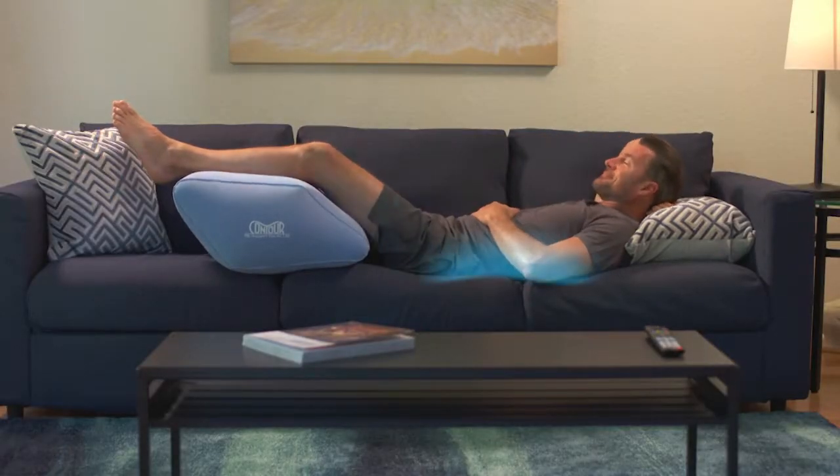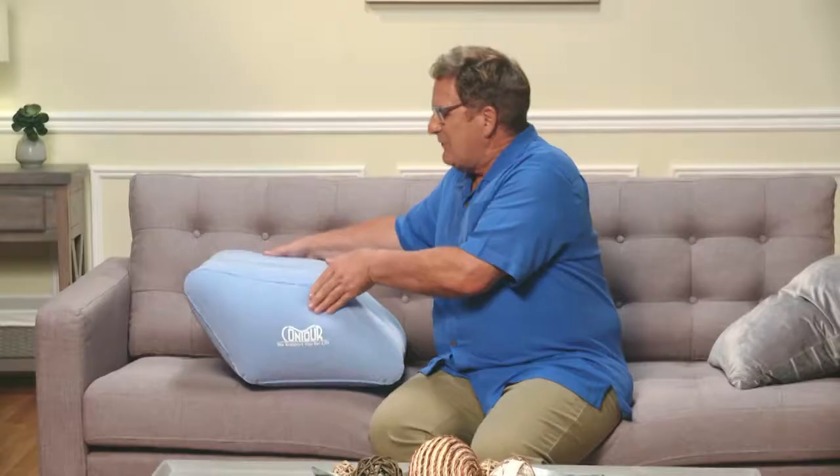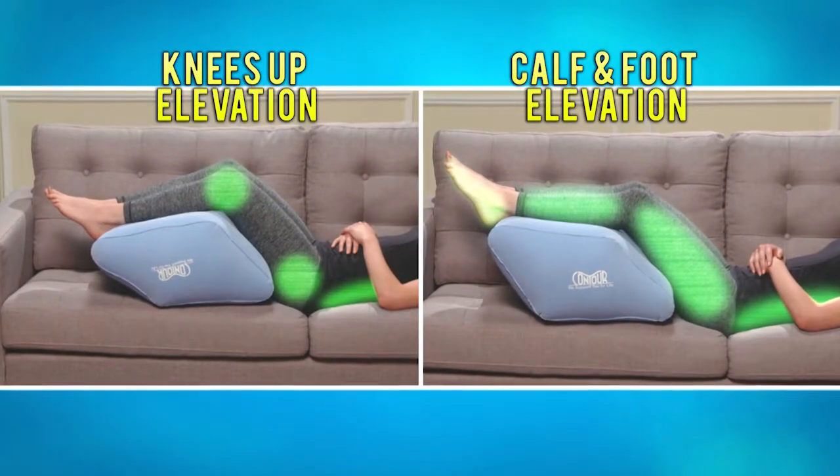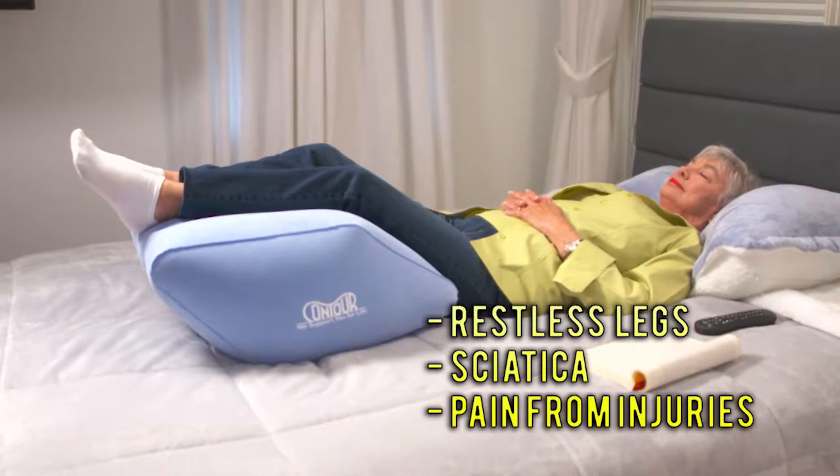You'll feel incredible relief in your back, your legs, your feet, re-energizing your entire body. And simply by turning the 2-in-1 Leg Relief over, now you're elevating your knees to temporarily help reduce hip and lower back pain, restless legs, sciatica, or pain from injuries.